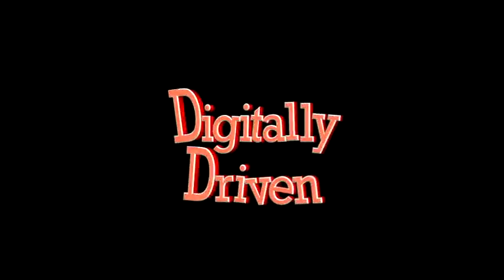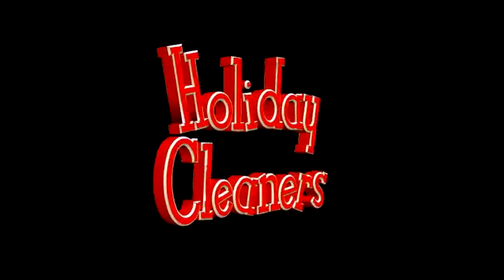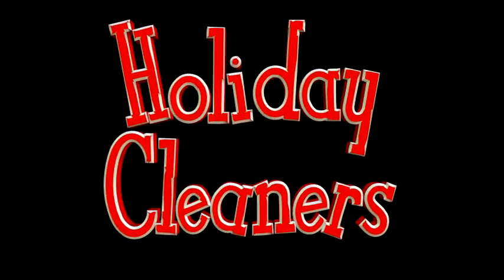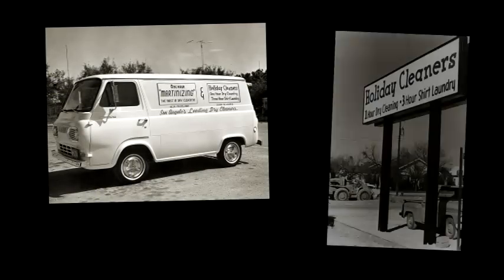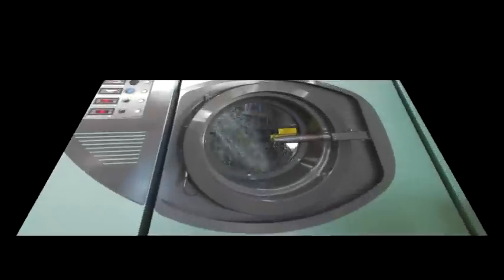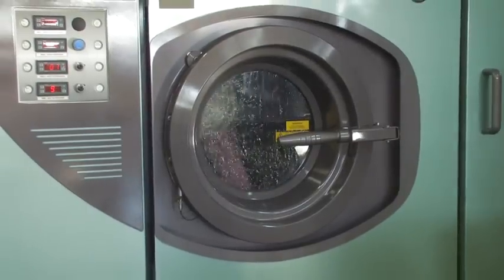Environmentally responsible. Digitally driven. Your dry cleaner might not be the first business you think of when you hear these words, but at Holiday Cleaners in San Angelo, Texas, that's our style. Since 1959, Holiday Cleaners has remained the area's leading dry cleaner, in part by investing in the latest cleaner and greener technology. Take a look for yourself.